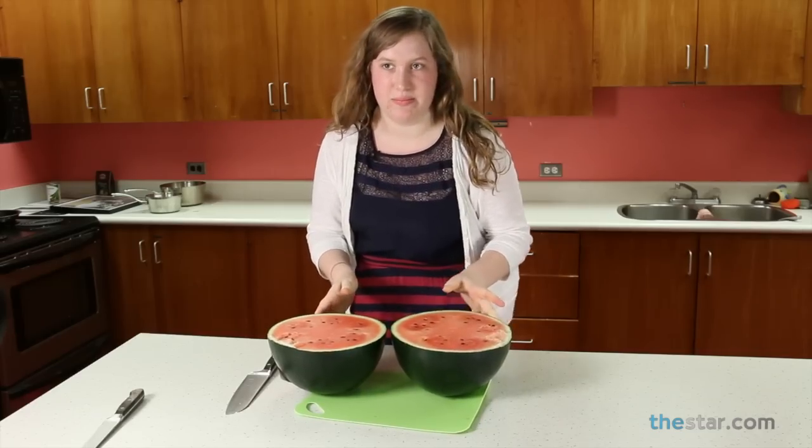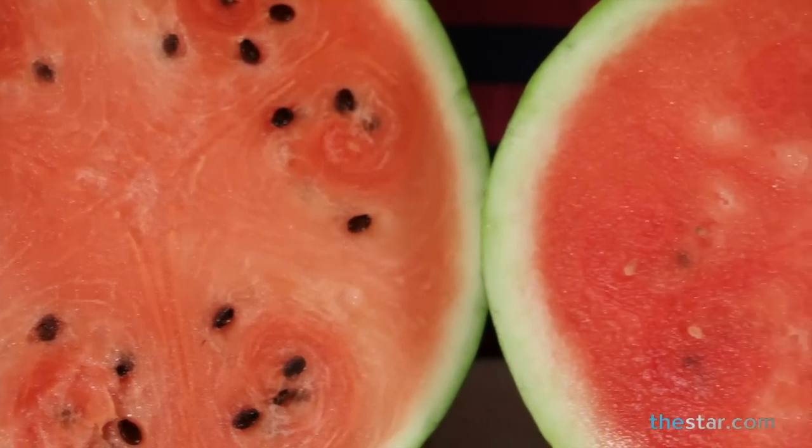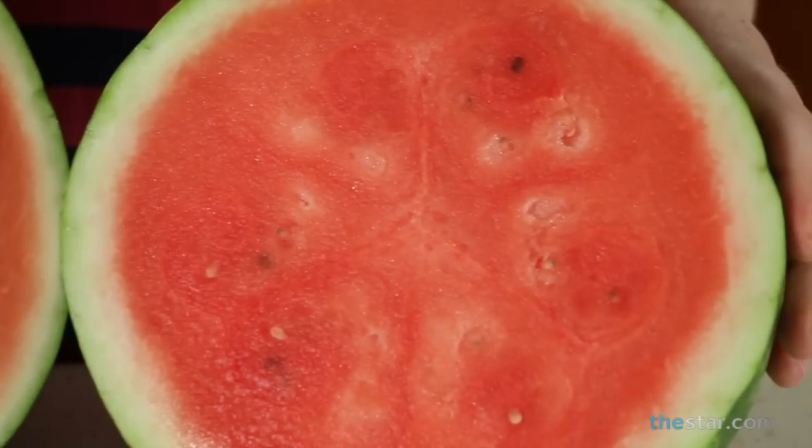Kind of looks the same. I thought it would be more red — it kind of looks like an unripe watermelon.